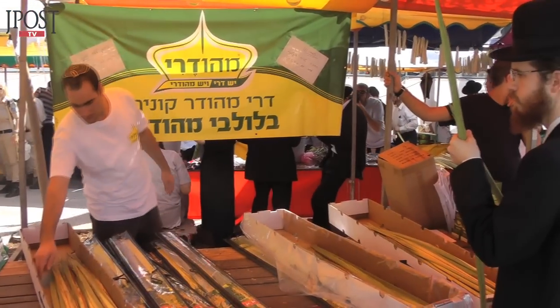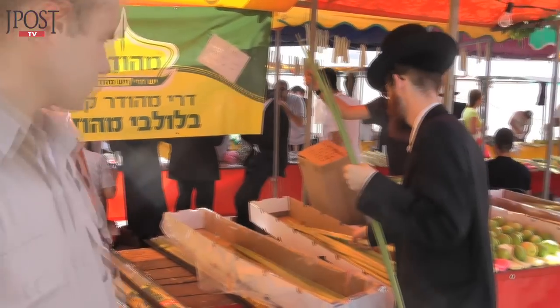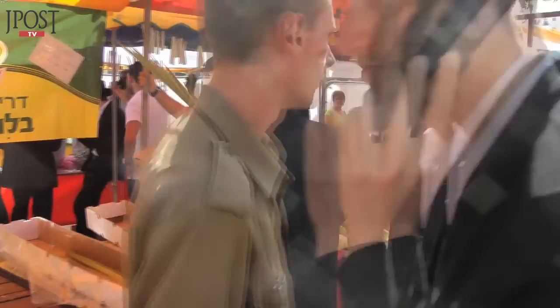The four species are used by observant Jews during prayer services for the duration of the Sukkot holiday. On the first day of Sukkot we take the four species. One of the meanings of the four species is to combine all the types of people in Israel.